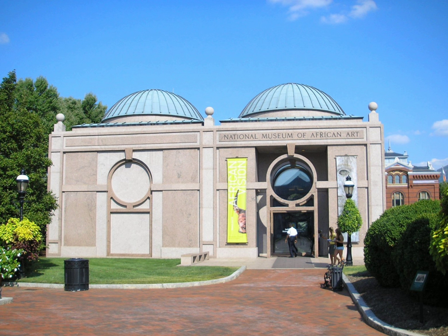In early 1983, Sylvia Williams became the museum's director. Later that year, the Smithsonian broke ground on a new, dedicated building for the African Art Museum on the National Mall. The complex was situated mostly underground, and expanded the museum's exhibition space upon its September 1987 opening.